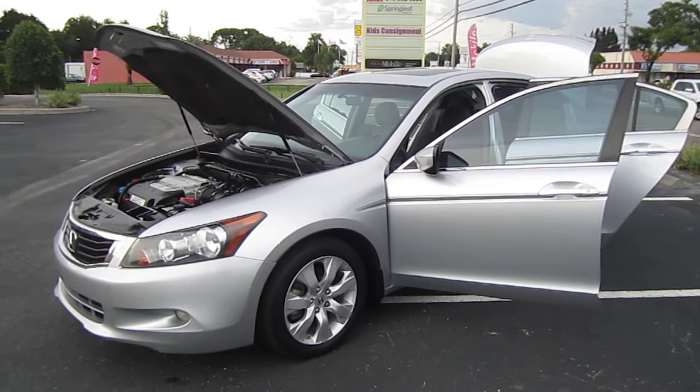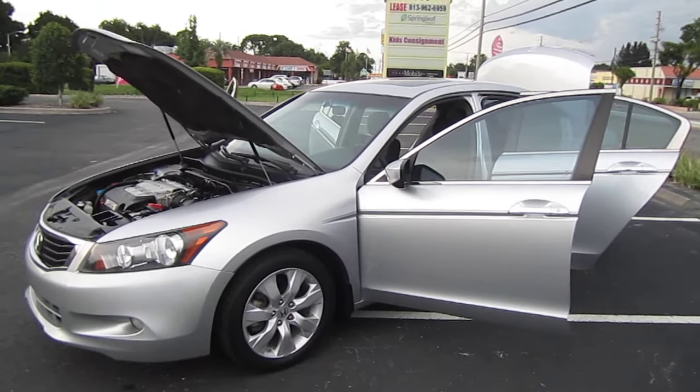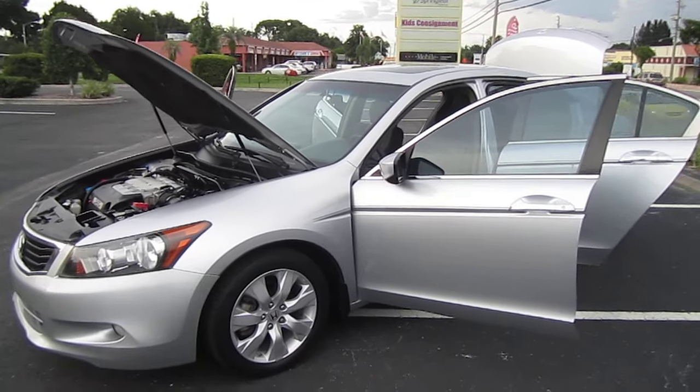Good afternoon YouTube. Here's Nick from Meticulous Motors again, and here for sale today we finally have a new body style Honda Accord. This is a 2008 Honda Accord EX V6 four-door sedan.